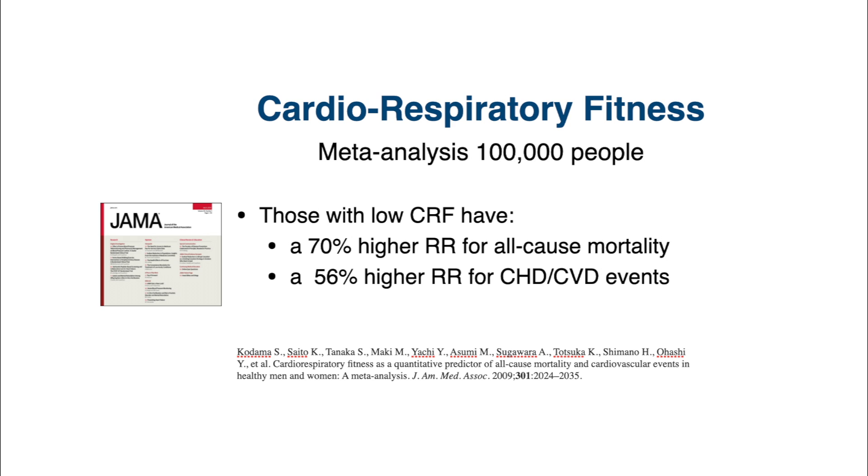There was a meta-analysis of over 100,000 people that found that those with lower cardiorespiratory fitness had almost a 70% higher relative risk of mortality, meaning death, and a 55% increased risk of having cardiovascular disease.